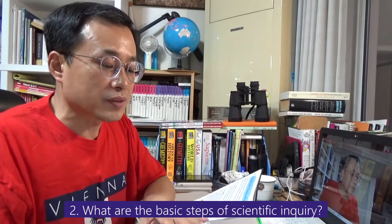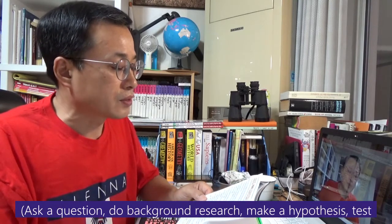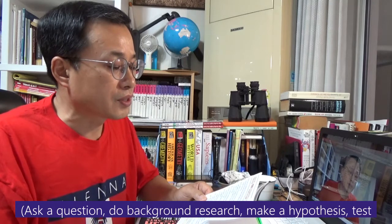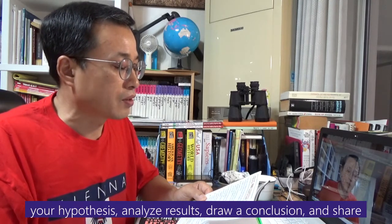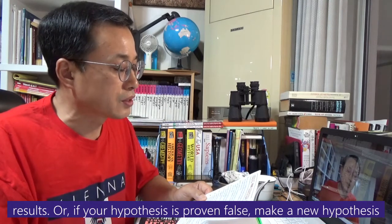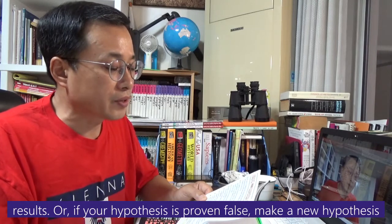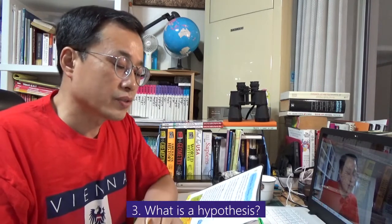Question 2: What are the basic steps of scientific inquiry? Ask a question, do background research, make a hypothesis, test your hypothesis, analyze the results, draw a conclusion, and share the results. Or, if your hypothesis is proven false, make a new hypothesis and start again.